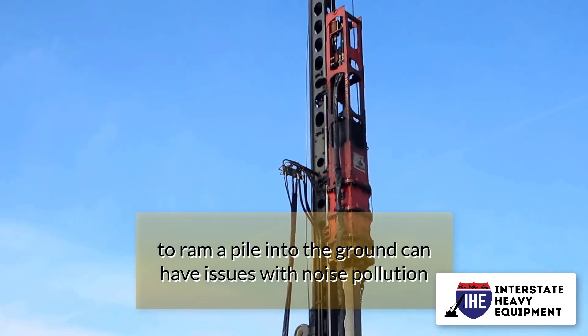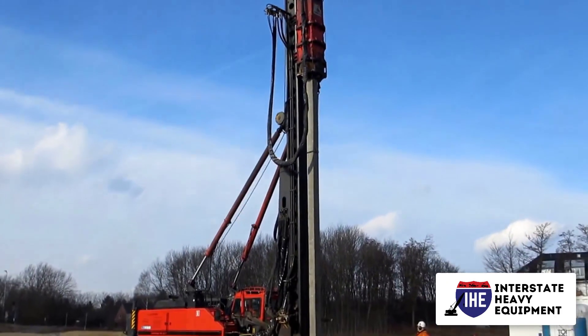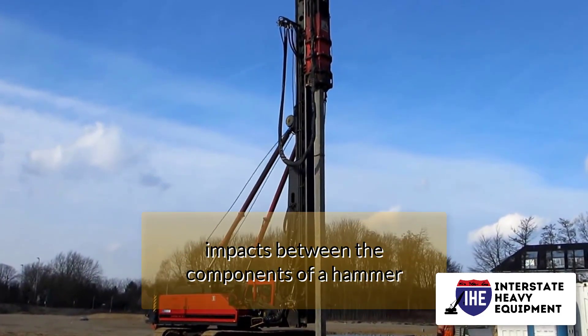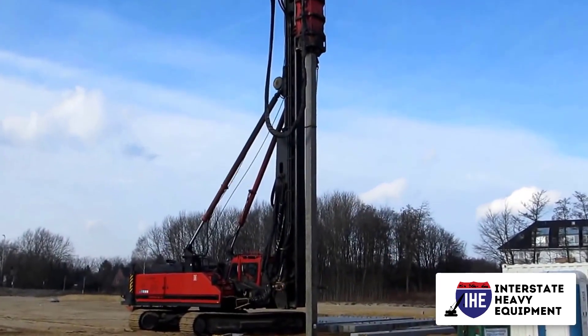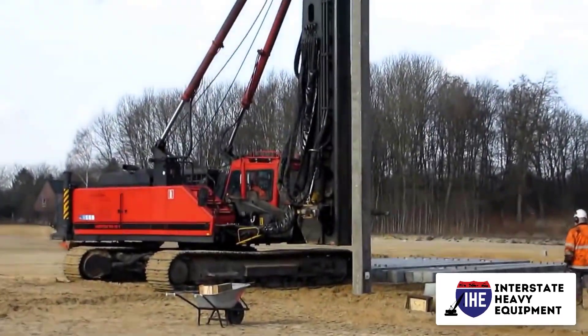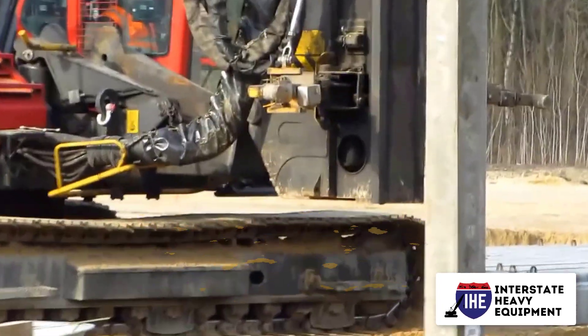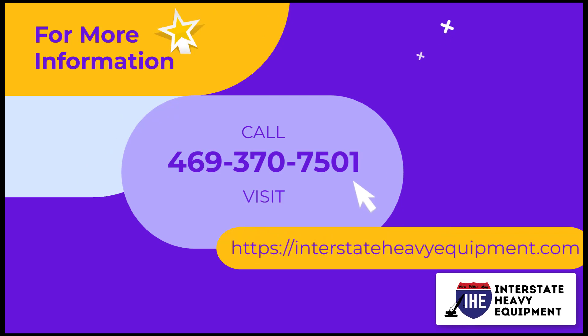Noise considerations: traditional pile driving machines that use a weight to ram a pile into the ground can have issues with noise pollution. The dominant noise from a pile driver is caused by the impact of the hammer hitting the pile, or the impacts between the components of a hammer, and can be disruptive to people and wildlife. Vibratory hammers, on the other hand, are relatively quiet since they do not use the hammer weight system.